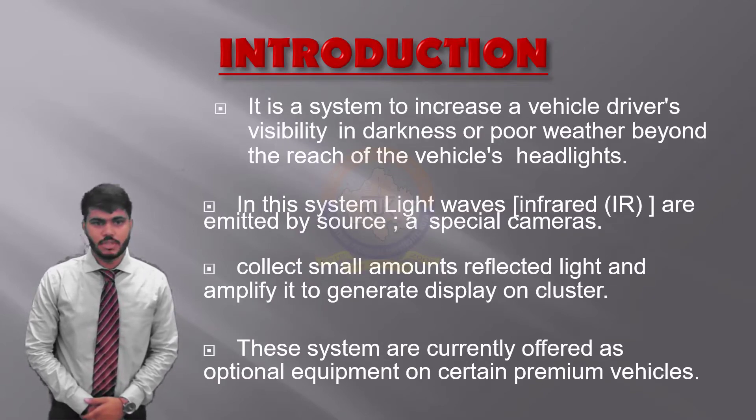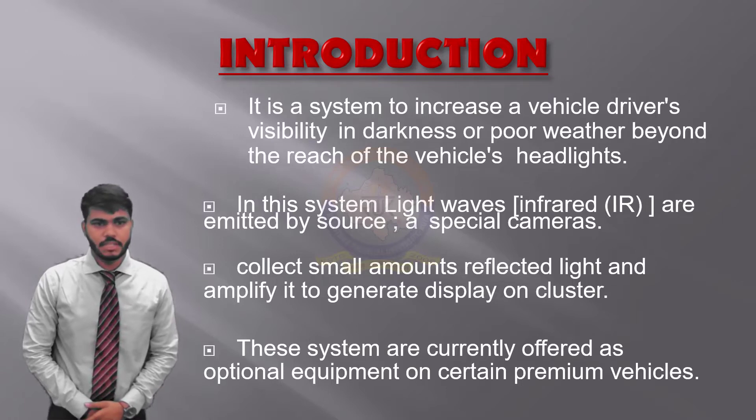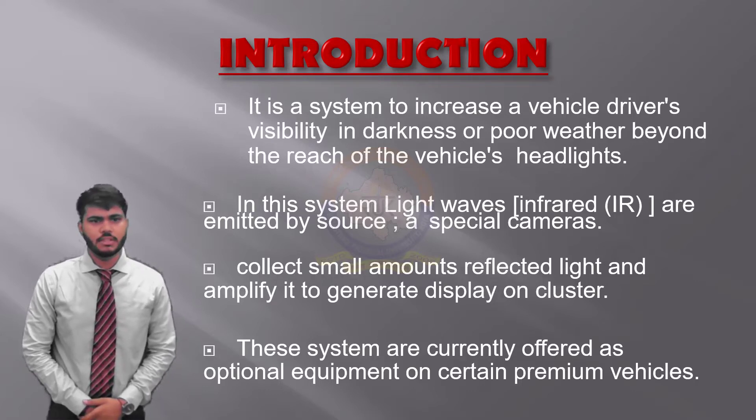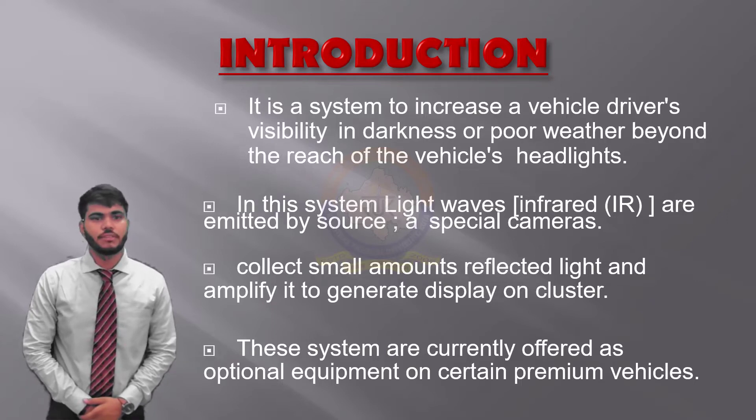A night vision system must increase visibility in situations where only low-beam headlights are used today. It sends the image in the form of an electronic signal and then sends it via wire cable to the LCD screen, which helps the driver for their convenience. As pedestrians and animals have a high risk of increased danger in nighttime traffic due to darkness, the ability to detect those objects should be the key performance criteria, and the system must remain effective when facing the headlights of oncoming vehicles. Car manufacturers have applied night vision systems in their vehicles to avoid accidents which can cause deaths. An automotive night vision system is a system to increase the vehicle driver's perception and visibility in darkness or poor weather beyond the reach of vehicle headlights.